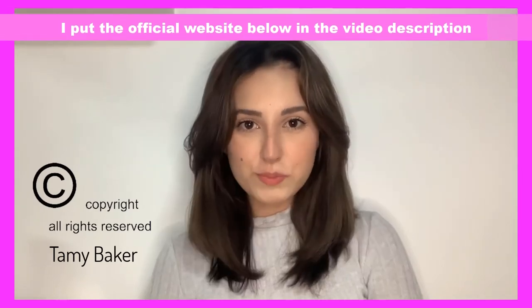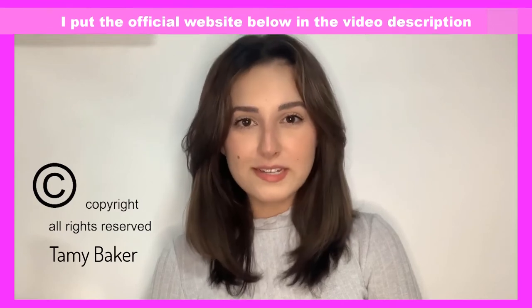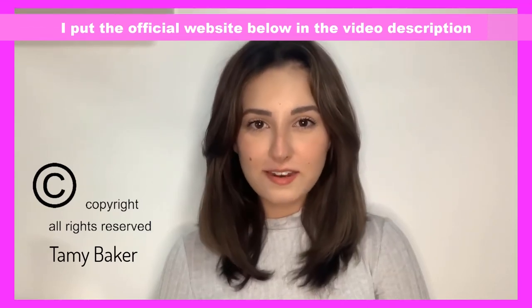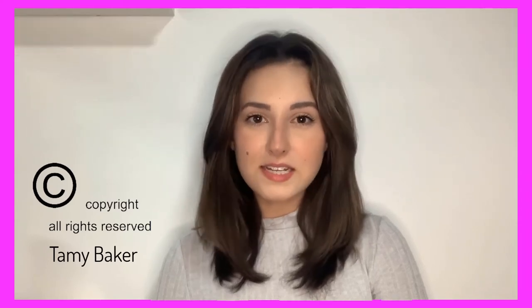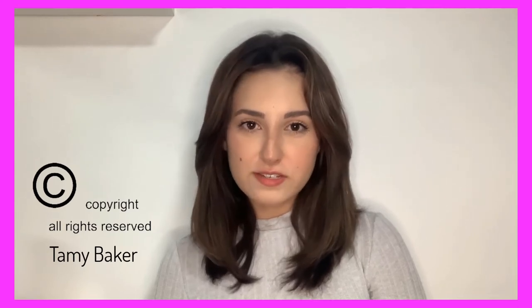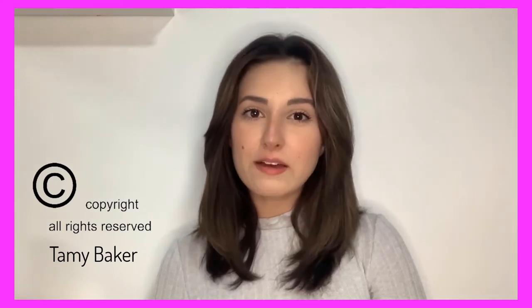What is Dentitox Pro? Dentitox Pro is a supplement with natural ingredients and nutrients for your oral health. It works to strengthen your teeth and gums, targeting the root cause of gum diseases. The supplement contains no toxins, additives, or fillers. It is 100% safe without side effects.